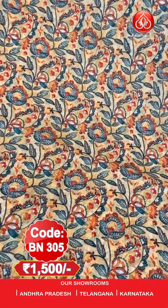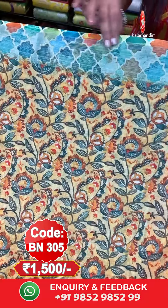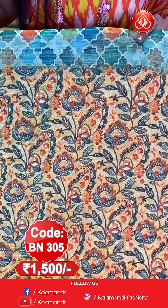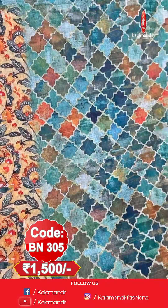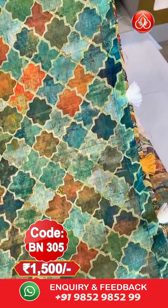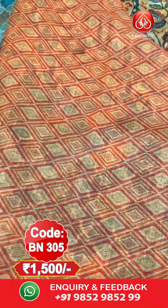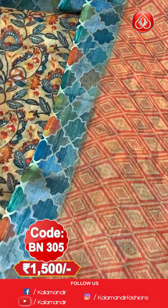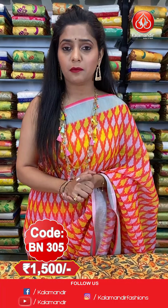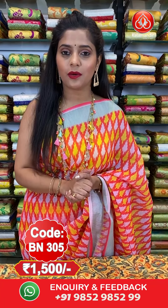Next saree. Up next is a mustard coloured saree. The body is completely filled with digital printed floral work. The border has multiple colours, is contrasting in nature, and has silver zari lines. The pallu has similar border print, digitally printed in contrasting colour with tassels at the bottom. The blouse piece is contrasting with printed work and silver zari lines as a border. Saree code is BN305, price is 1500 rupees only. To order this mustard saree, take a screenshot and send to our WhatsApp number 9852985299.